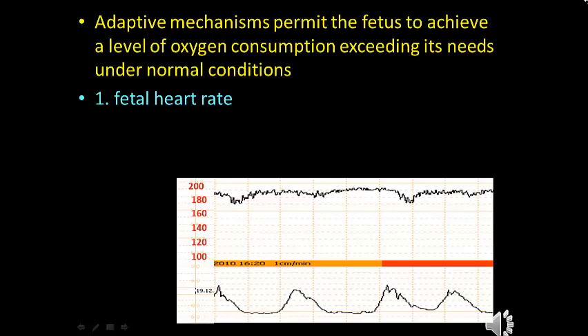The first mechanism is fetal heart rate. We know that the fetal heart rate will show deceleration during a period of hypoxemia. This deceleration is itself a form of compensatory mechanism — the demand and need for oxygen is reduced when the heart is working less during the period of bradycardia. When there is deceleration, this requires less oxygen.